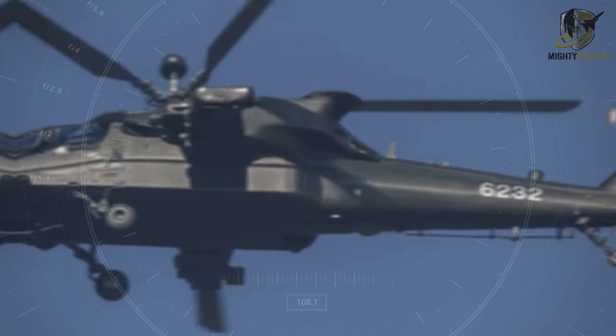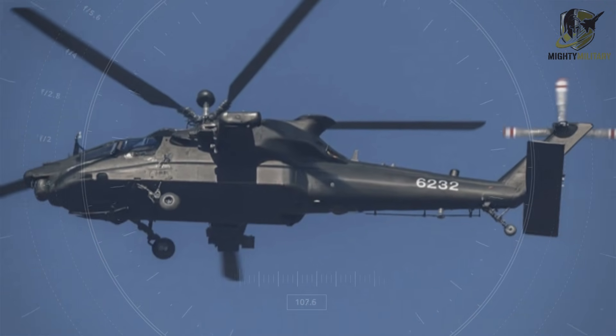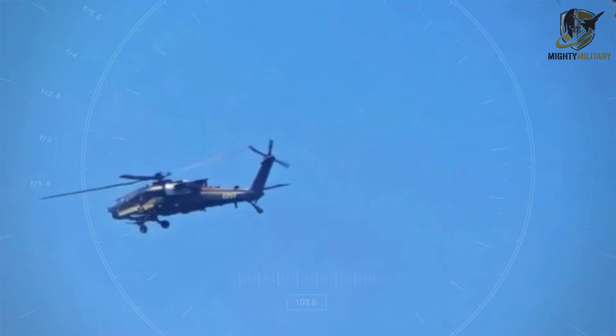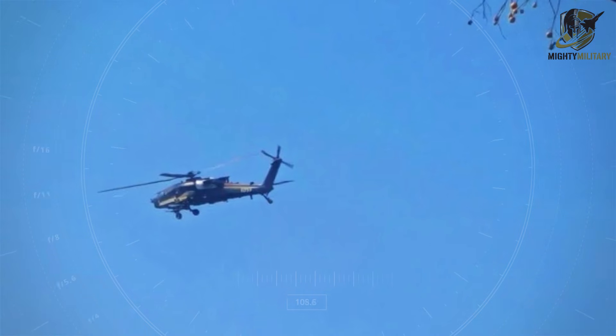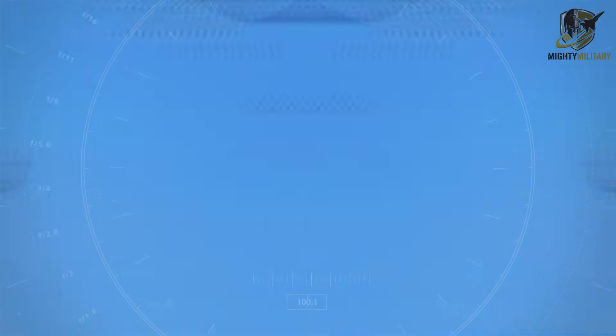As images of the Z-21 continue to circulate, one thing becomes clear: China is no longer just observing global attack helicopter trends, it is shaping them. The Z-21 may not only complement existing fleets, but could mark a turning point in the evolution of modern rotary-wing warfare, signaling a new era for the People's Liberation Army and for regional military dynamics alike.